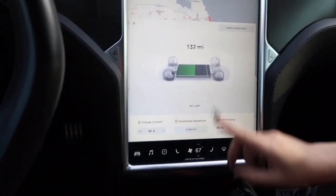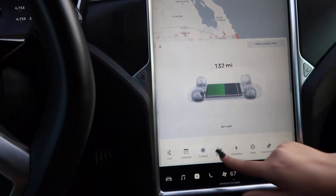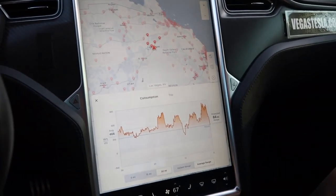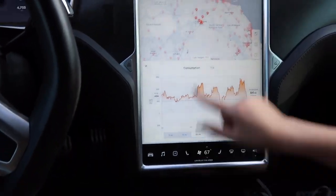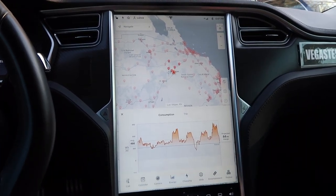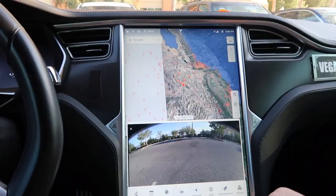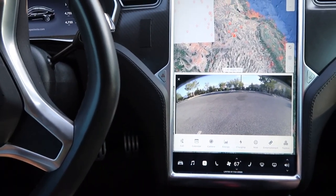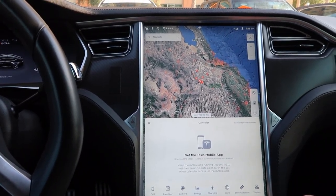The car is at half charge. You can open the charger port but we're not by a charger so I won't do that. There's an energy map that shows all the charging spots nearby — there are a lot. We also checked out the camera, which shows what's behind us, and there's a calendar app and Tesla Mobile option.